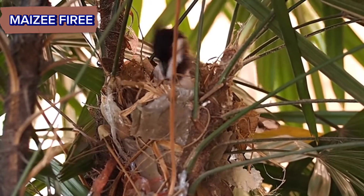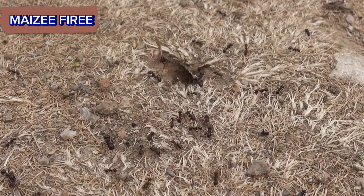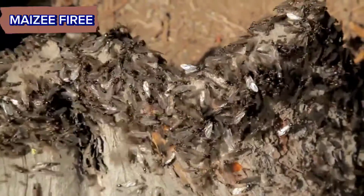The first step in building a nest is selecting a suitable location. Ant colonies may establish nests underground, within wood, or even in above-ground structures. Ant colonies start by selecting the perfect site for their nest, considering factors like moisture levels, temperature, and proximity to food.